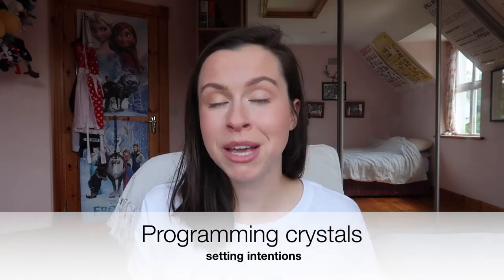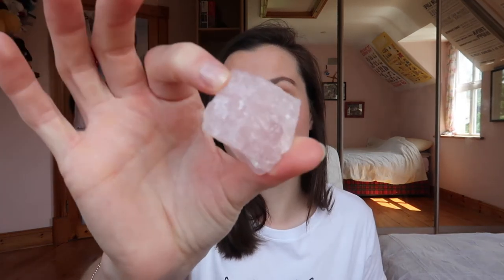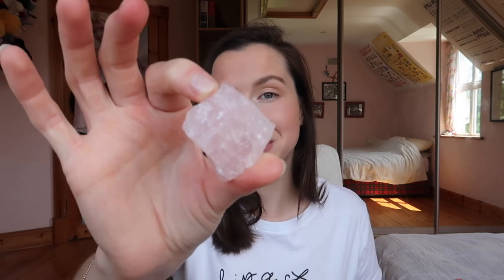The last piece of jargon is programming your crystals, which basically means setting an intention for your crystal — asking your crystal to do a certain thing for you. You don't need to be an experienced crystal healer to do this effectively. For example, I have this absolutely stunning rose quartz crystal here. I chose it because lately I've been trying to manifest a more soothing, loving, gentle energy — not just towards other people but also towards myself — and so it is an intention that I have programmed this crystal to help me with.